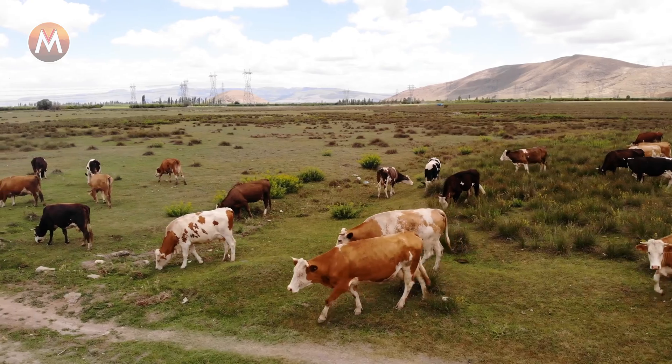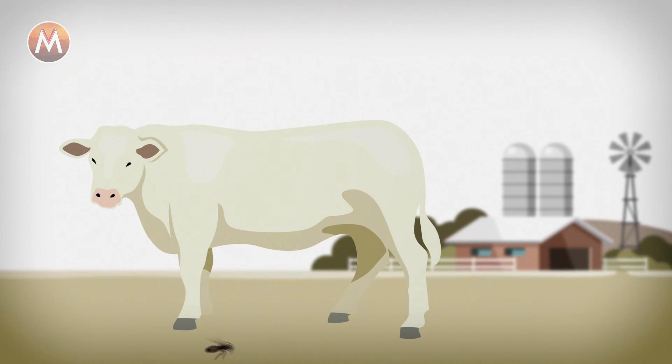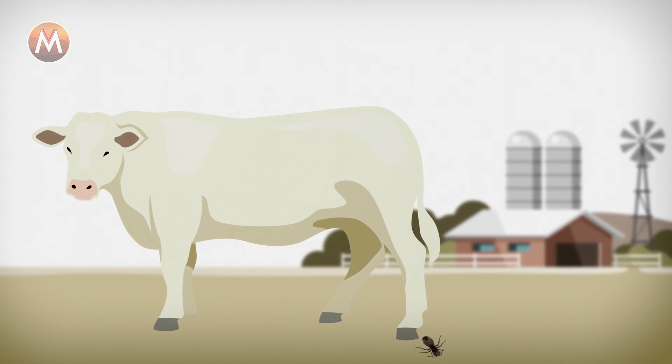The cow killer is what the velvet ant is called in the United States because they are often found in cow pastures and their sting is said to be so horrible that it's painful enough to kill a cow.